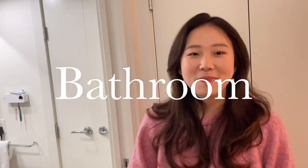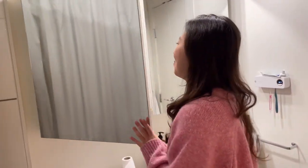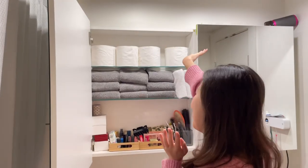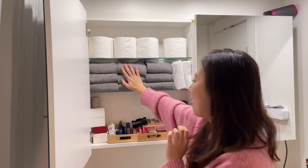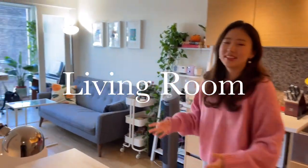Coming to our bathroom — there's really not much to see here, but I'll share this one cabinet. I just like how it's organized: we have toilet papers up at the top, towels here, and some of my makeup down here. So coming to our living room and the kitchen.